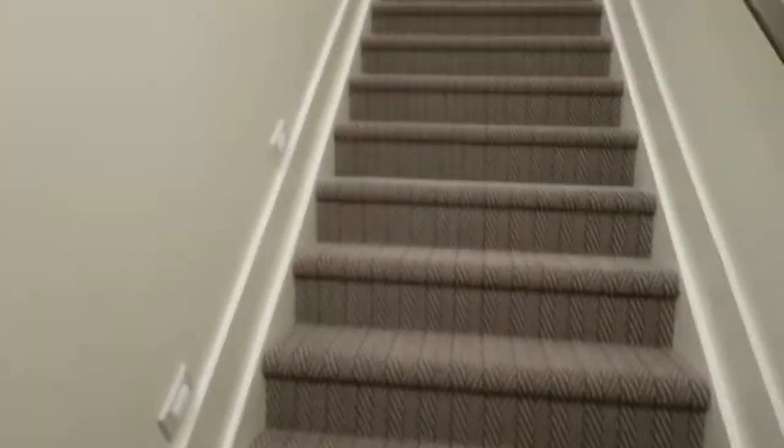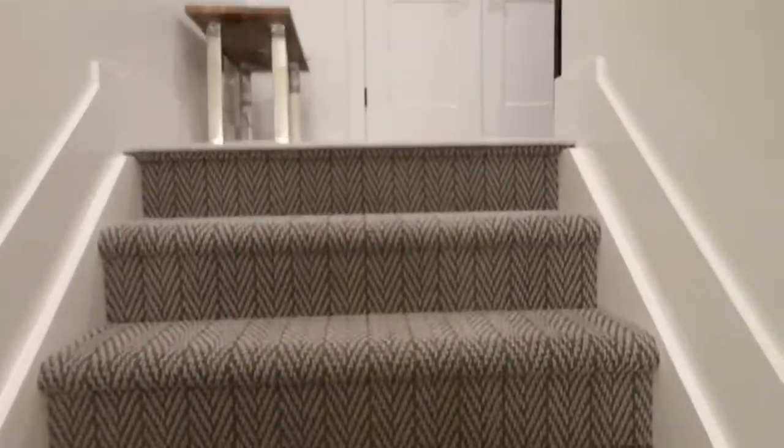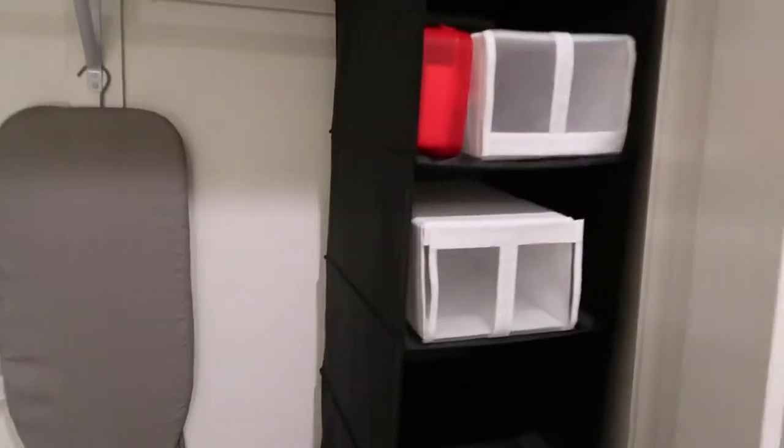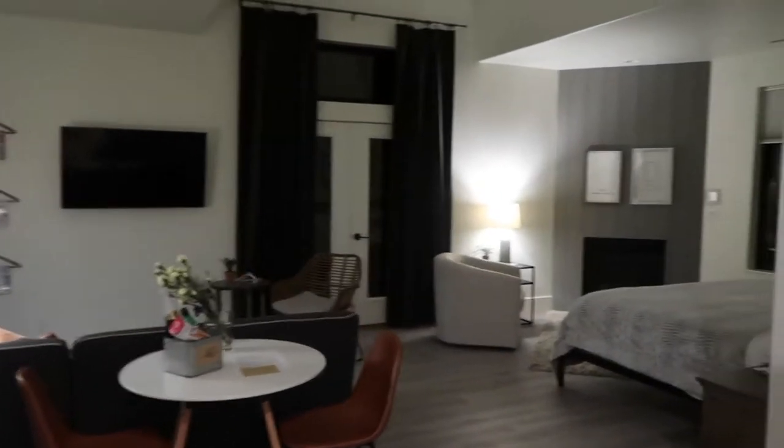We just got to our Airbnb and I'm gonna give you a quick Airbnb tour. So you walk in from the door, goes up, there's a bunch of stairs. There's a bunch of like suitcase, ironing board, all that. That's where I just was and then guys, it's so cute in here.